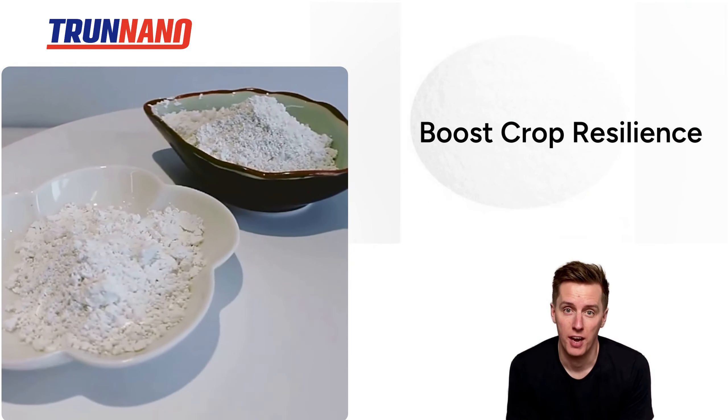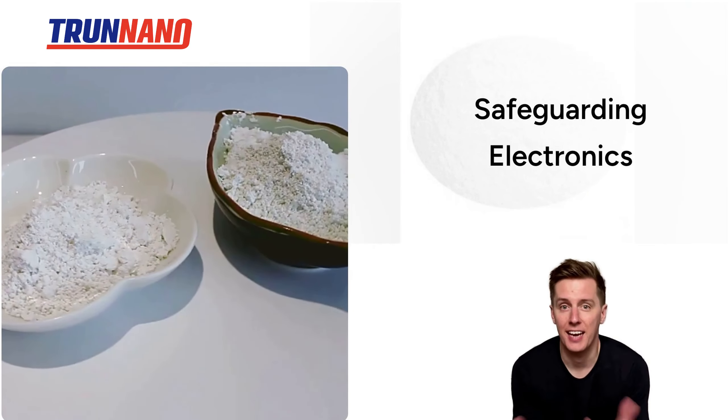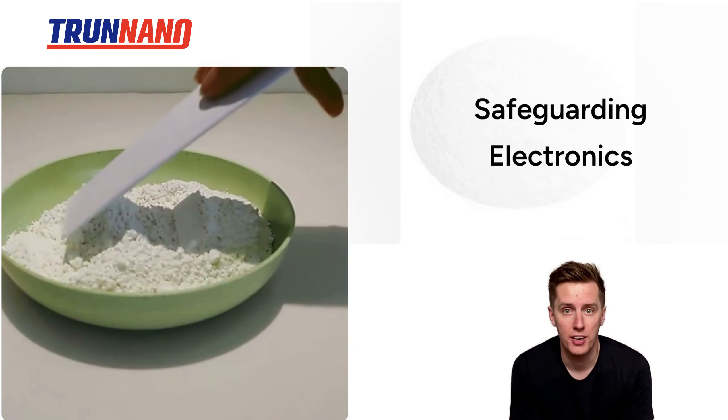Agriculturally, a sprinkle boosts crop resilience and yield. In tech, it's safeguarding electronics from the elements.